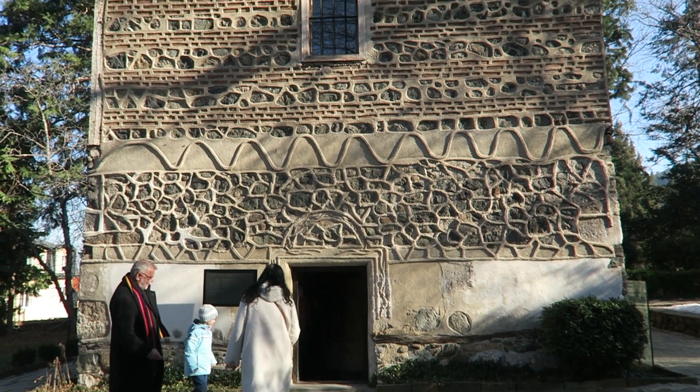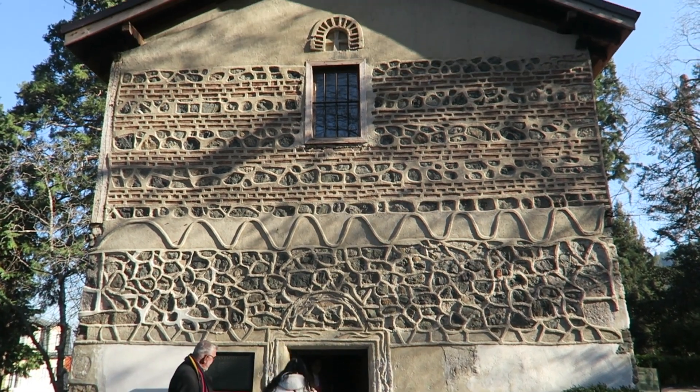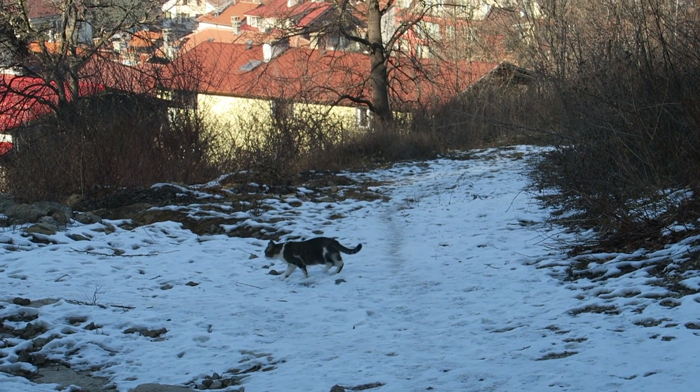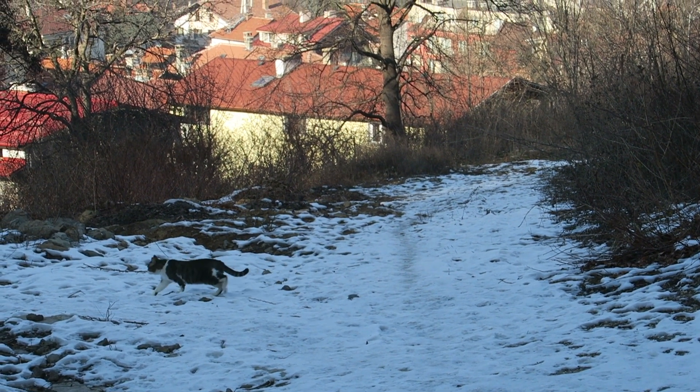Hello everyone and welcome back to another beautiful day here in Sofia, Bulgaria. It's really quite sunny. Today we decided to go for a little adventure. We're going to go towards the outskirts of town and check out a place called Bojana Church, and maybe even check out the mountains because the Vitosha mountains are very close by to that church. Come and join us on this adventure.